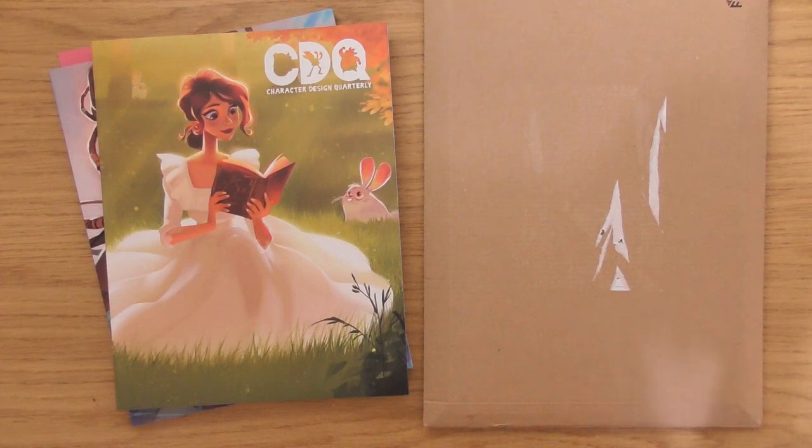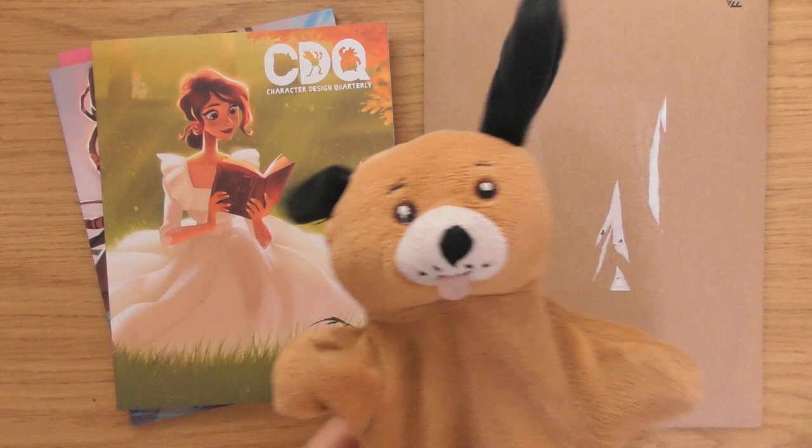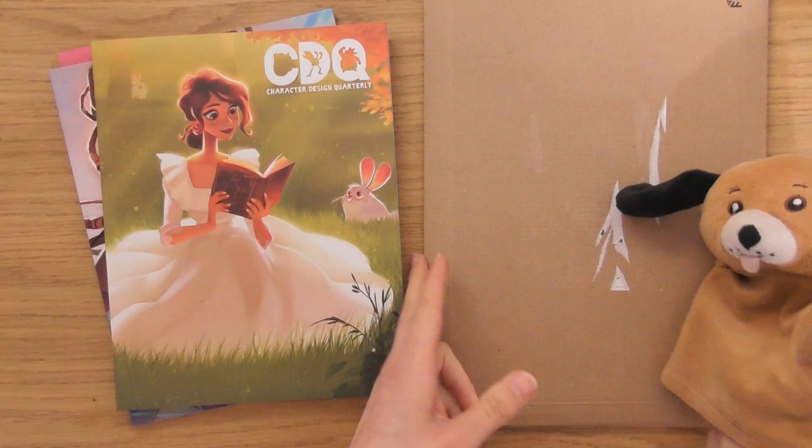Hello, this is Sophie Lawson from sophielawson.com and this is another click look video where we click look at various art books and magazines. A little Dennis with these big ears is here because he's excited — can you tell he's excited? He's excited because it's time for another Character Design Quarterly magazine.